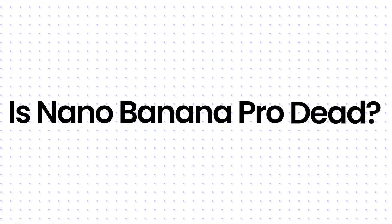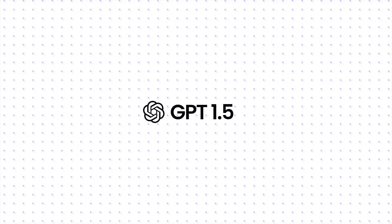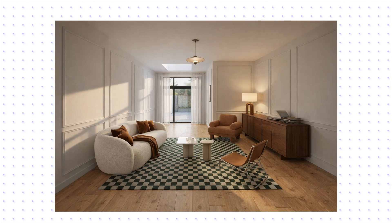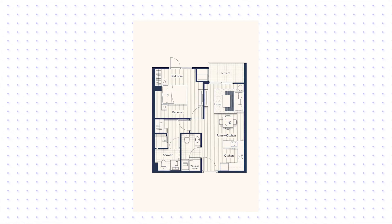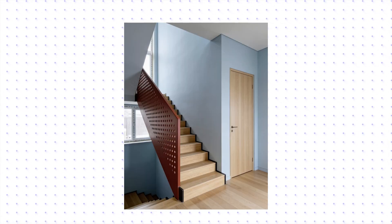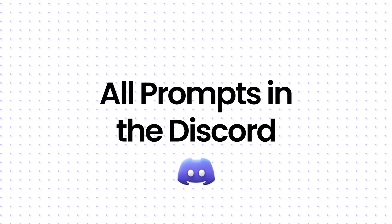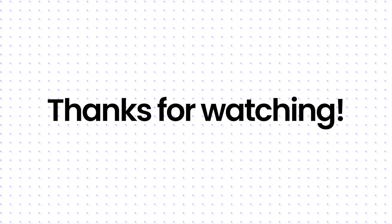So, is Nano Banana Pro dead? Absolutely not. When it comes to plans, isometrics, and strict geometry, Nano Banana Pro is still the only tool I can professionally rely on. GPT Image 1.5 has caught up — it's great for pure inspiration, textures, and detail shots; it's less hallucinatory than it used to be, but it still struggles with strict spatial layouts. And Seadream 4.5? It's sloppy — it looks pretty, but it cheats; it moves walls, changes cameras, and ignores inputs. Use it for mood boards. I'm sticking with Nano for now, but I'm keeping an eye on GPT. I've uploaded the exact prompts to the Discord. Thanks for watching.